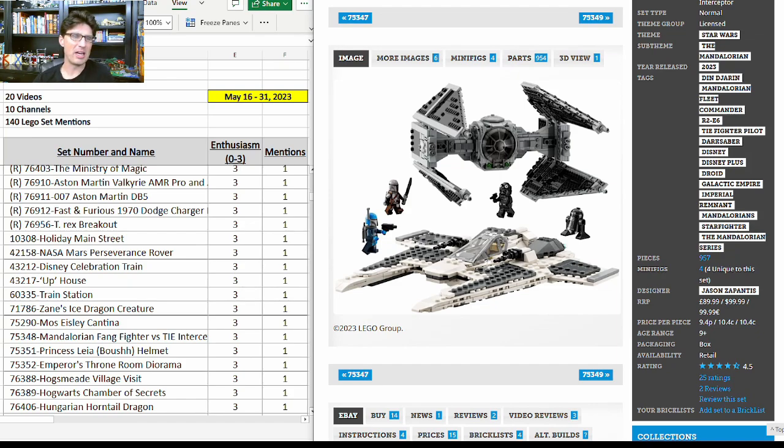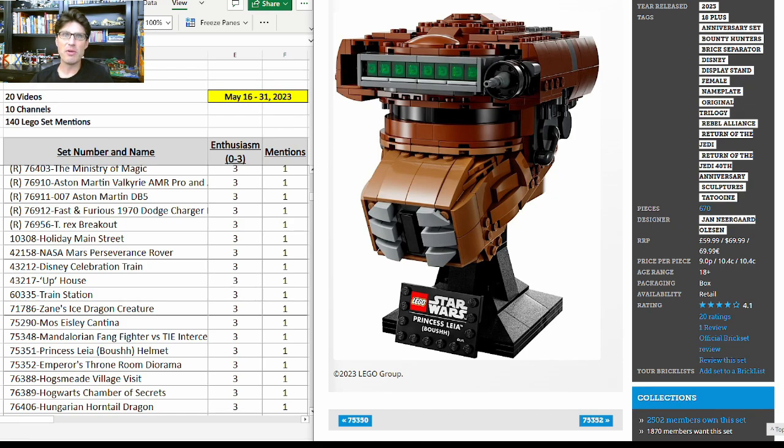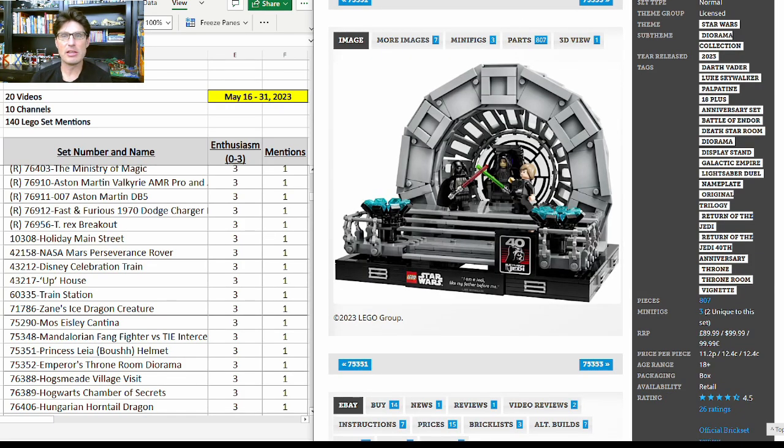75348, the Mandalorian Fang Fighter vs. TIE Interceptor — just came out. Really good minifigures, but the ships themselves are hit or miss with some fans, so we have to see where this one goes in terms of buzz. Now on to another helmet: 75351, the Princess Leia Boushh Helmet — got another mention with enthusiasm score of 3. I think the buzz is really good and it's really well designed, but it's just kind of ugly to me, so I'm not jumping on this one yet.